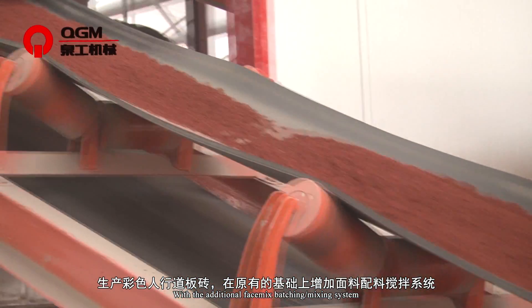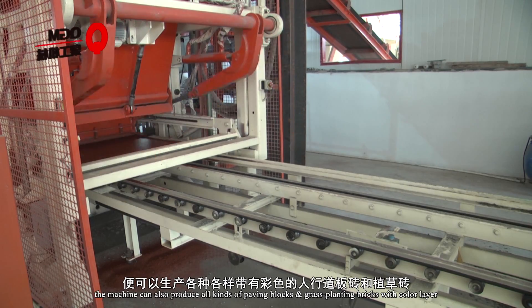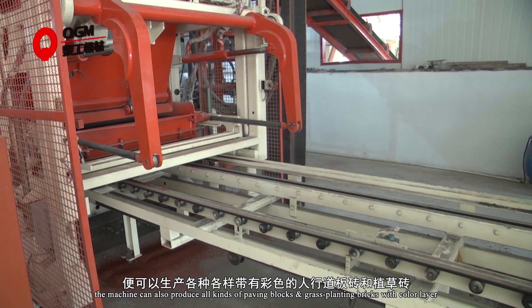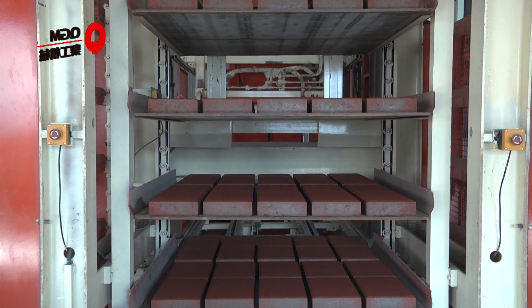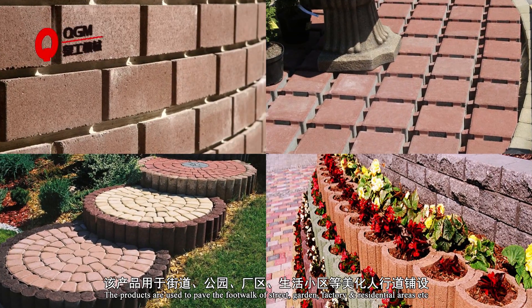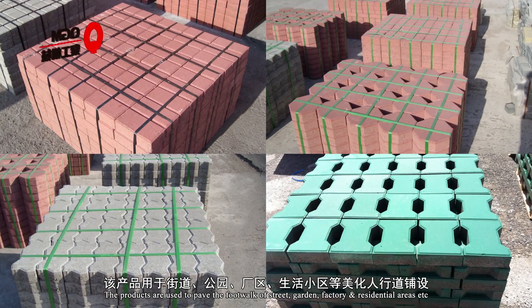With an additional Fismix batching and mixing system, Fismix device and mold, the machine can also produce all kinds of paving blocks and grass planting bricks with a color surface layer. The products are used to pave the footpaths of streets, gardens, factories, and residential areas, etc.